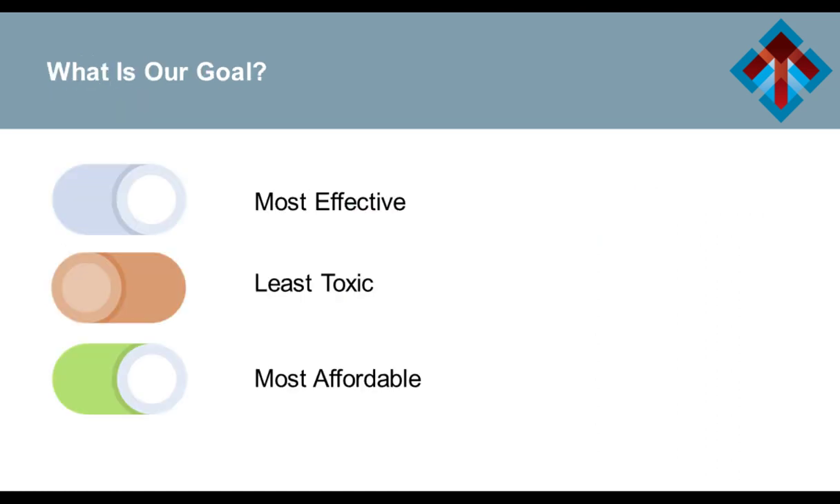Throughout every step of thinking about a clinical pathway, we're trying to figure out what's the best treatment for the patient in front of us. We try to boil it down to: what's the most effective, what's the least toxic, and what's the most affordable? But these answers are obviously much more complex and nuanced. Most effective by what — overall survival, progression-free survival? Least toxic in terms of overall toxicity, serious toxicities, quality of life? Most affordable to whom — the system, the payer, the patient? How do we put this together to make a pathway that makes sense and provides overarching guidance?